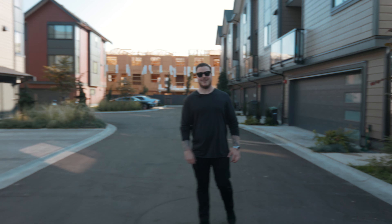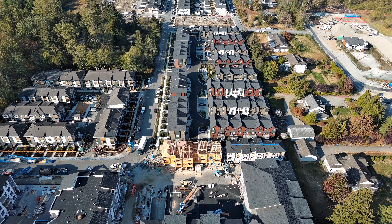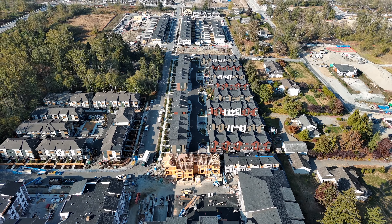Thank you for checking out unit number seven here at Windsor Townhomes in Willoughby Heights. If you have any questions about this assignment of contract, my name is Lucas Geriato and I'm with Royal LePage Wilson Croft. Do not hesitate to reach out. Take care.